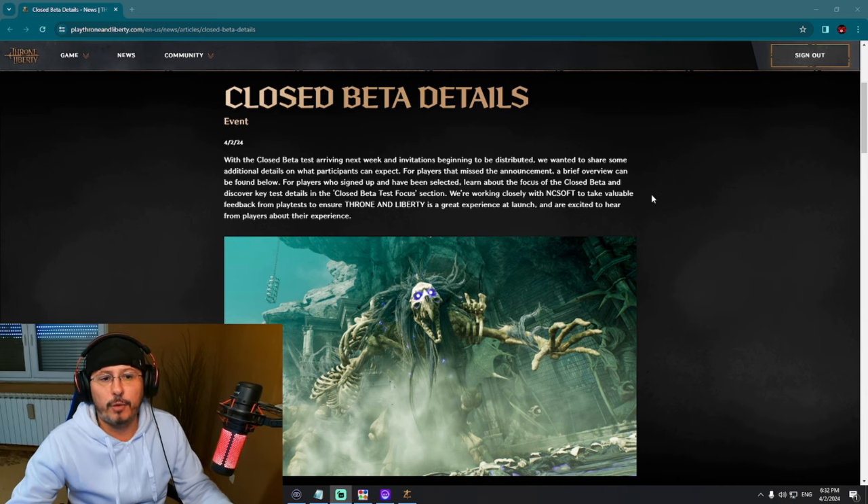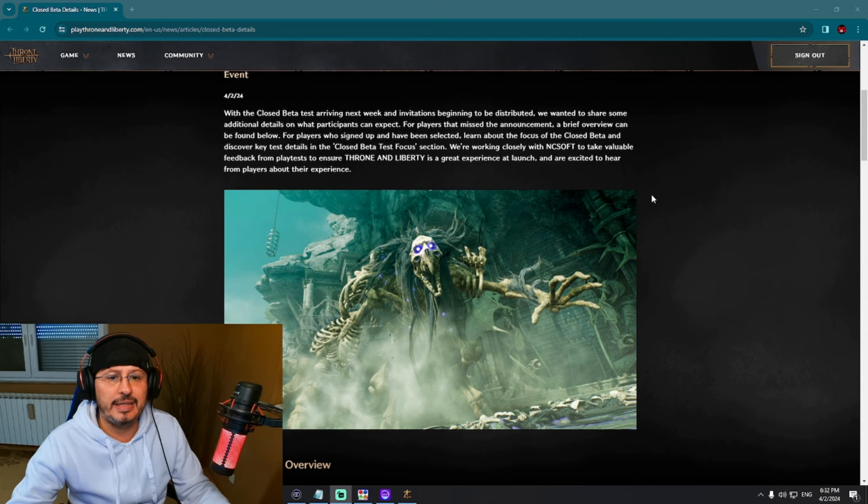We are working closely with NCsoft to take valuable feedback from the playtest to ensure Throne and Liberty is a great experience at launch, and are excited to hear from players about their experience.